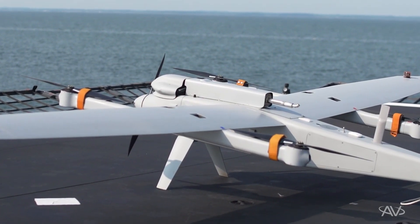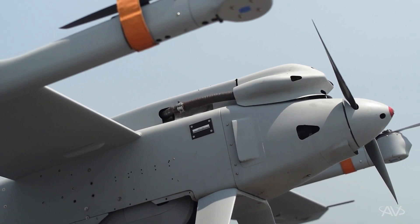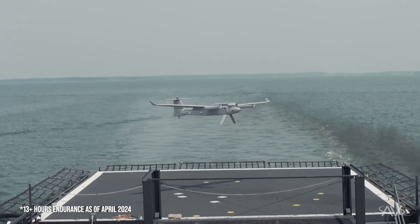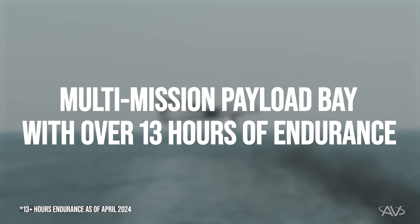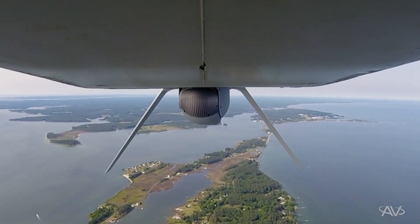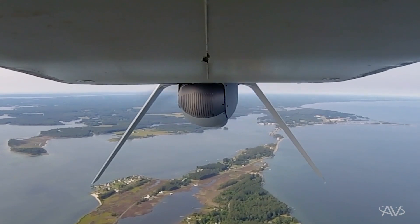The Jump 20 is a medium UAS, vertical takeoff and landing aircraft. It is capable of over 14 hours of endurance and can carry a wide range of payloads. It's essentially a truck where you're able to take whatever payload you're interested in and incorporate it easily into the aircraft.